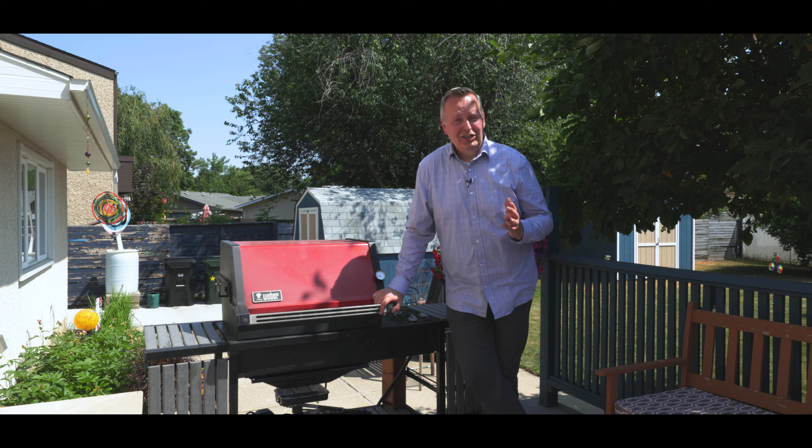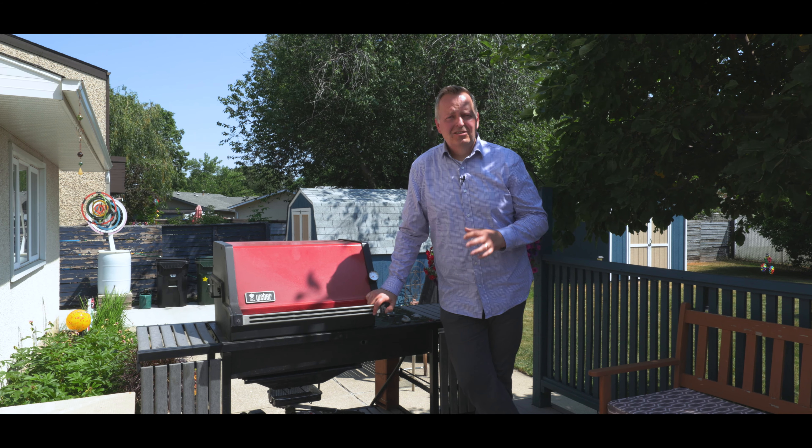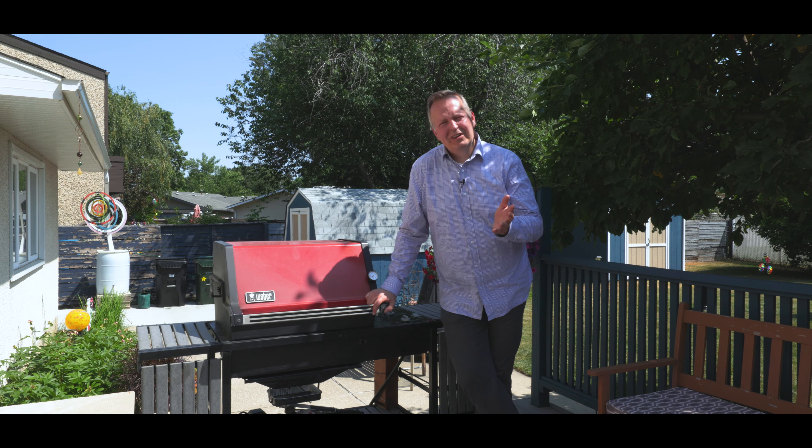Do you like to barbecue? Well I sure do, and this has a gas line right from the deck. So if you want this barbecue, maybe we could add it into the sale.